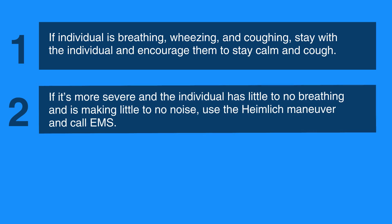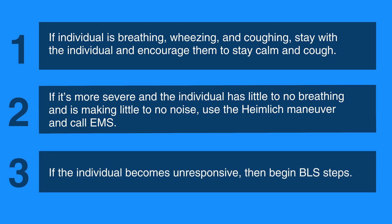If it's more severe and the individual has little to no breathing and is making little to no noise, use the Heimlich maneuver and call EMS. If the individual becomes unresponsive, then begin BLS steps.